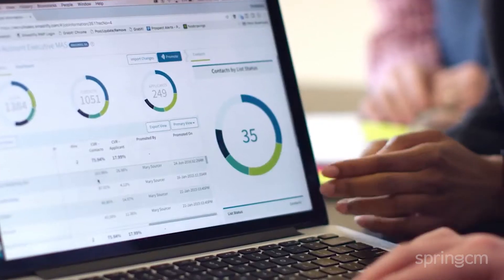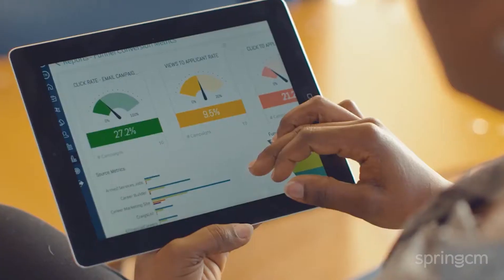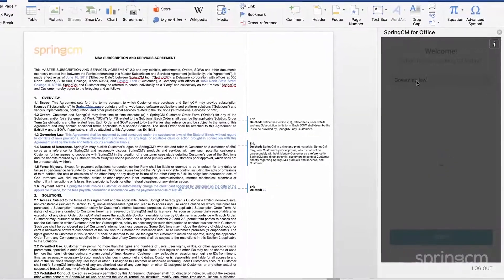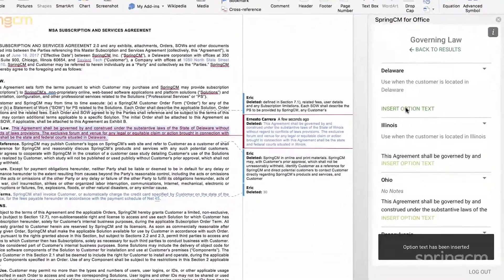I'm Marty Alejanian. I'm the director of contracts and legal at Smashfly Technologies, which is a SaaS recruitment marketing platform provider located outside of Boston. Spring CM is a natural fit at our organization. It's light, and it's by far the most intuitive tool I've ever come across in the contracts and legal data management area.